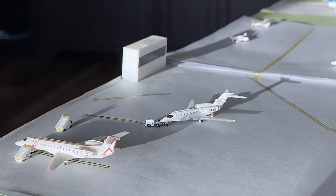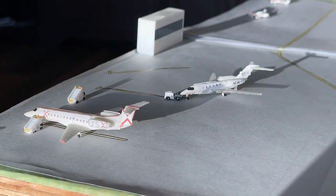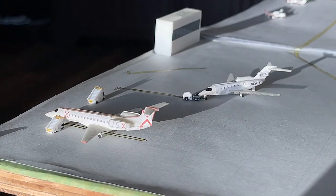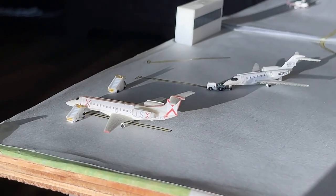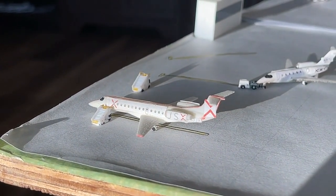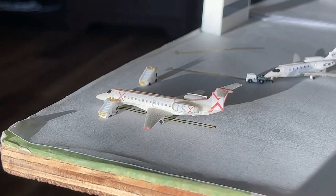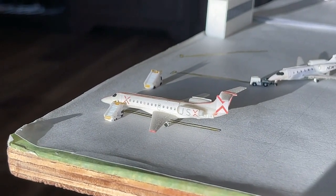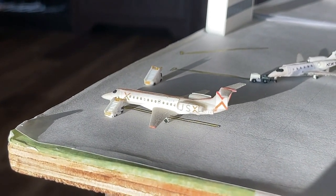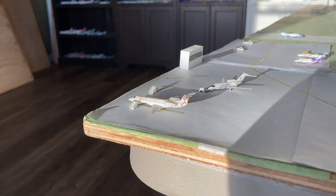Currently getting tugged into the gate, we have this ExoJet Cessna Citation X. This guy made a long flight in from Fort Lauderdale earlier today and will have a short hop out to Sacramento. Last but certainly not least, we have this beautiful JSX Embraer E135, making non-stop service in from Reno Tahoe with the final service of the airport update continuing over to Concord.